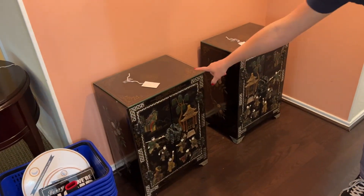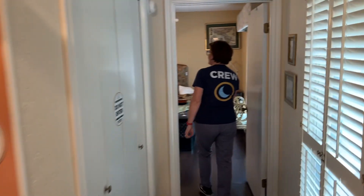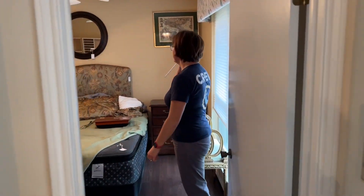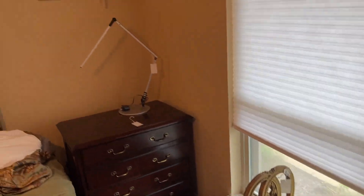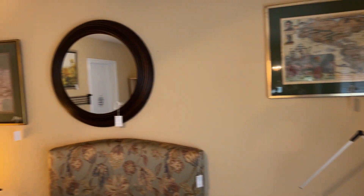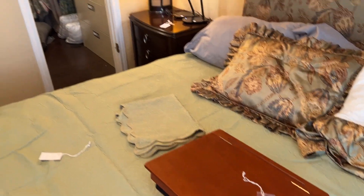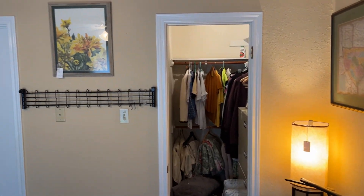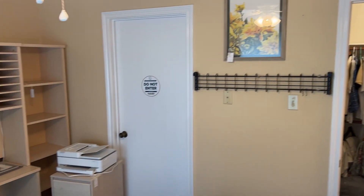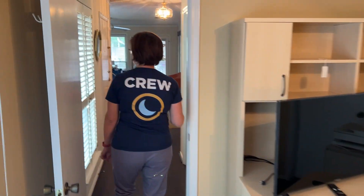Right here in the entryway we have these cute little side tables. And then here in the guest room there's a full-size bed and lots of cool decor and art, some maps on the wall. There's a lot of Spanish maps and Spanish books in this house and a lot of art from around the world — cool things to see.